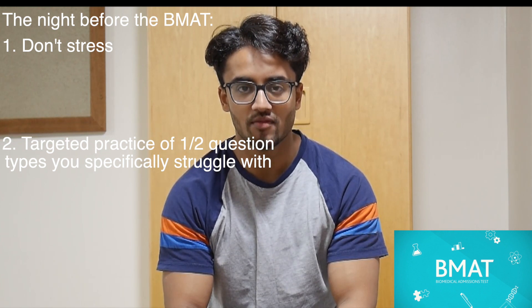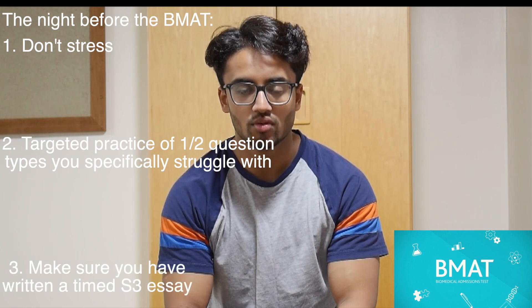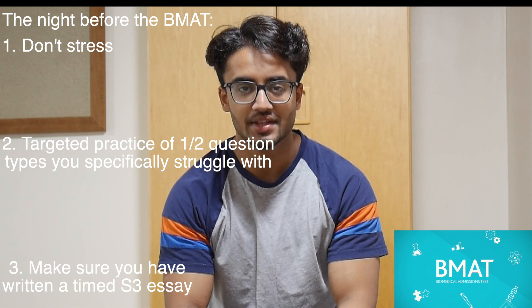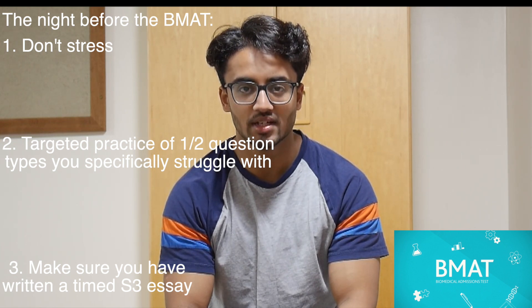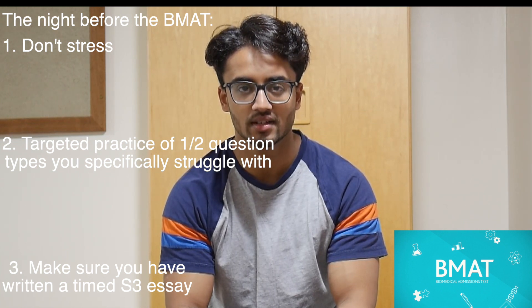Another tip for the night before the BMAT is to make sure with section 3 that you've written at least one timed essay and that you know within 30 minutes you can fully answer the question to a standard where hopefully you should be able to get a 3.5A or above and make the cutoffs you need to make.